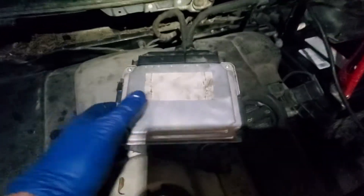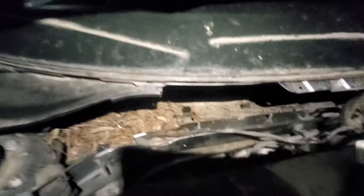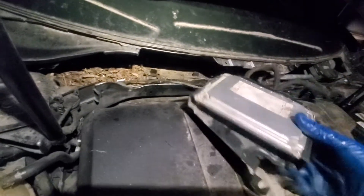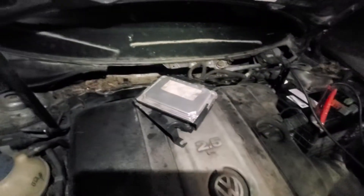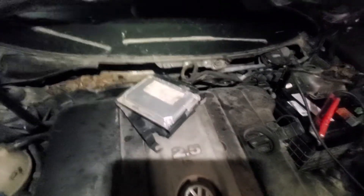This computer right here was buried way back in that little area right there — that is your car's engine computer. That's the computer that controls what the engine is doing, and apparently it's not working. Now whether it's dead or whether it's just not getting turned on, I don't know yet.